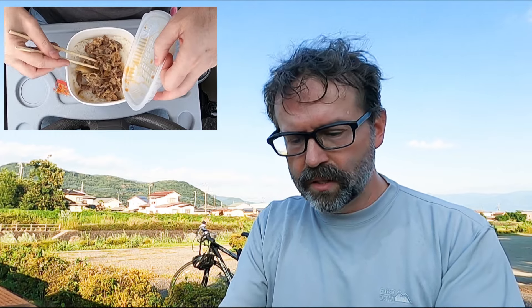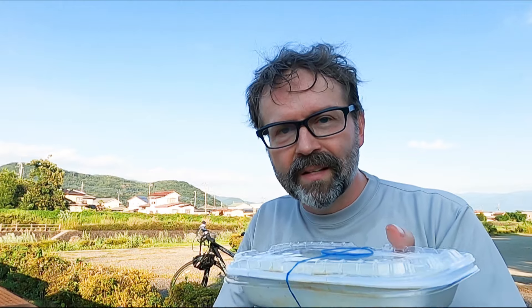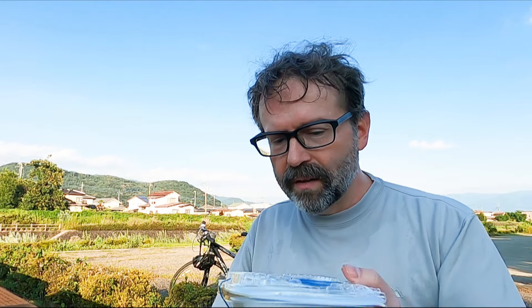So this dish — yeah, it did slop around a bit. This dish comes separate like this; you can eat it separately or you can put it together if you want. You get two sides.